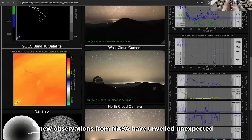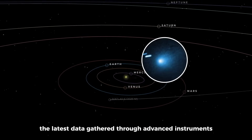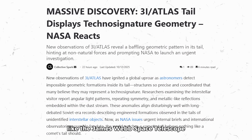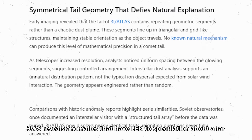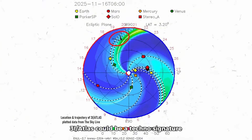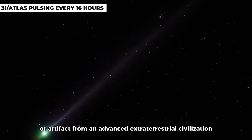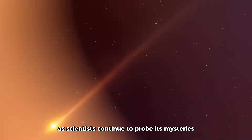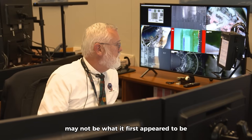New observations from NASA have unveiled unexpected and perplexing features of 3i Atlas. The latest data, gathered through advanced instruments like the James Webb Space Telescope (JWST), reveals anomalies that have led to speculation about a far more intriguing possibility: 3i Atlas could be a technosignature — an intentional signal or artifact from an advanced extraterrestrial civilization. As scientists continue to probe its mysteries, the evidence is mounting that this interstellar visitor may not be what it first appeared to be.